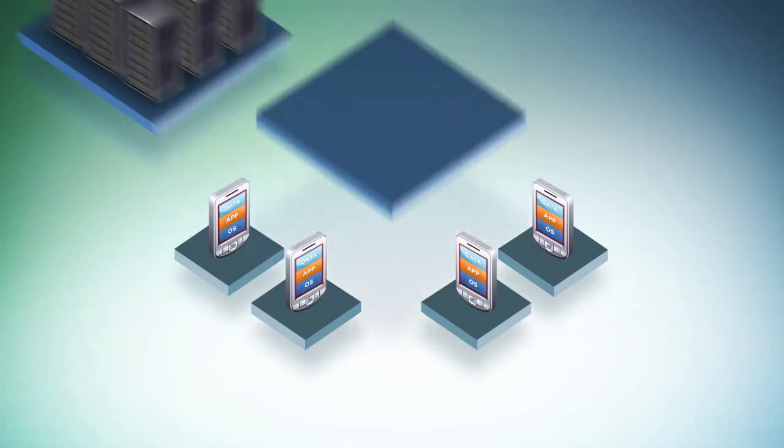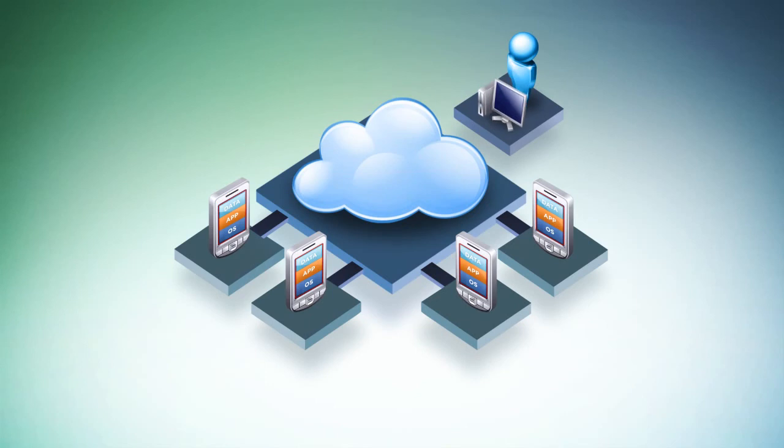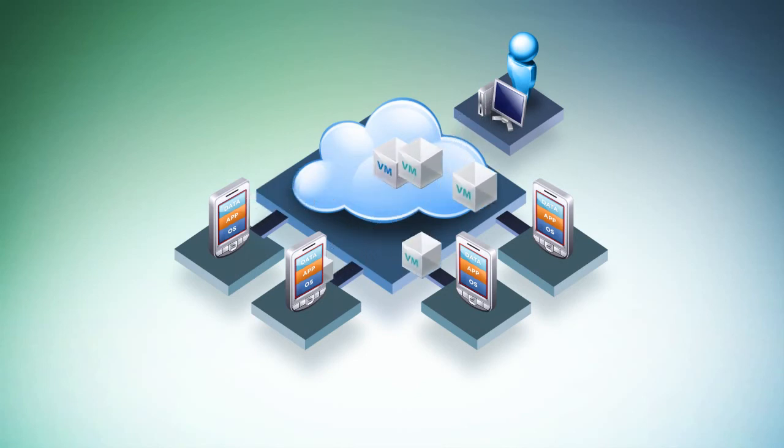Another benefit of VMware's end-to-end mobile management solution is that it simplifies mobile device management, allowing IT administrators to easily manage a plethora of phone models and types. With VMware MVP, IT administrators can remotely provision, manage and update corporate profiles in a streamlined manner, irrespective of the mobile device.